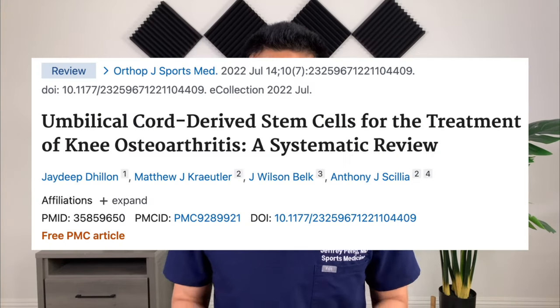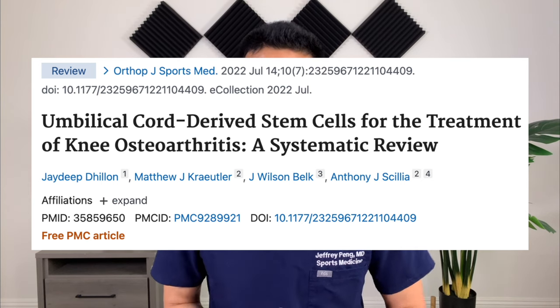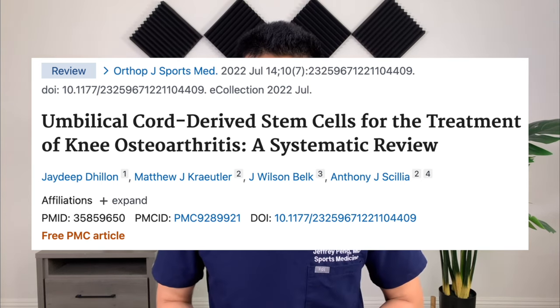Does umbilical cord stem cell therapy actually work? This is a systematic review looking to answer that question — does umbilical cord stem cell therapy work to treat knee arthritis? The review included seven studies with a total of 385 patients, with a mean follow-up time period of two years.